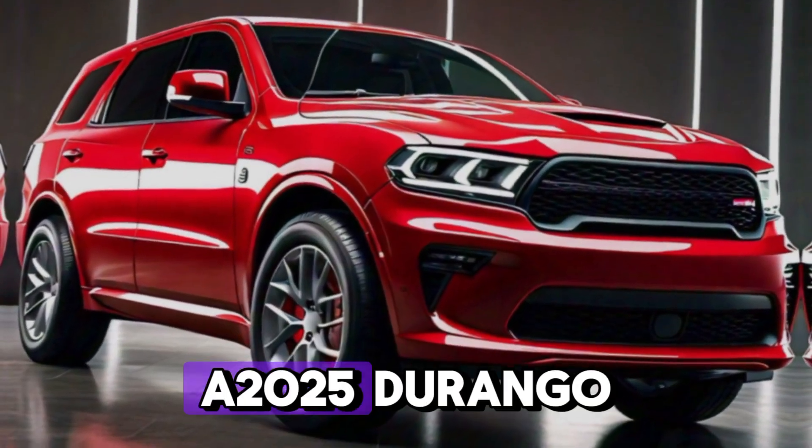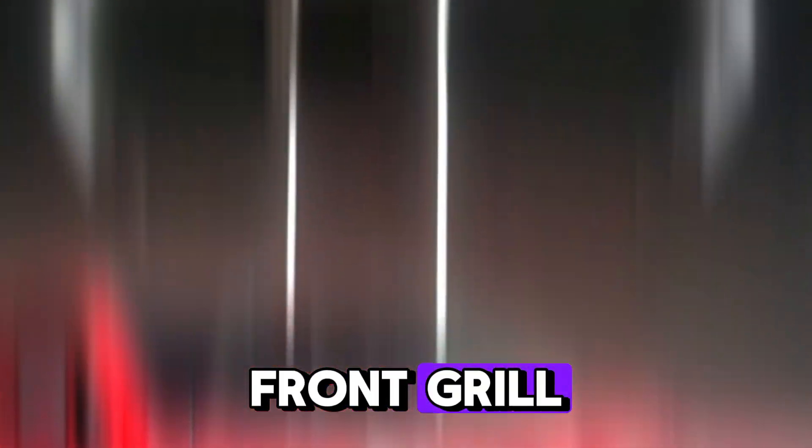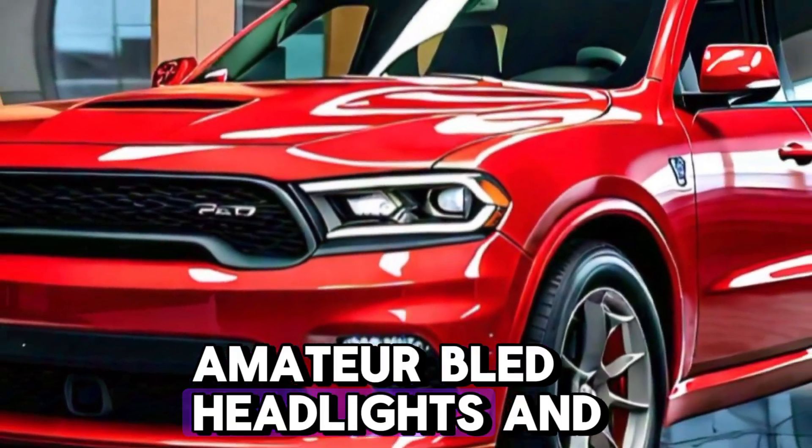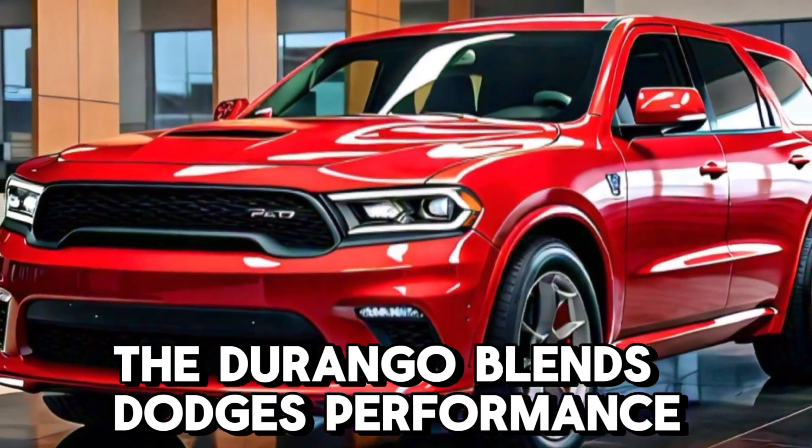Right off the bat, the 2025 Durango makes a statement. With its aggressive front grille, signature LED headlights, and available 20-inch alloy wheels, the Durango blends Dodge's performance DNA with unmistakable SUV style.